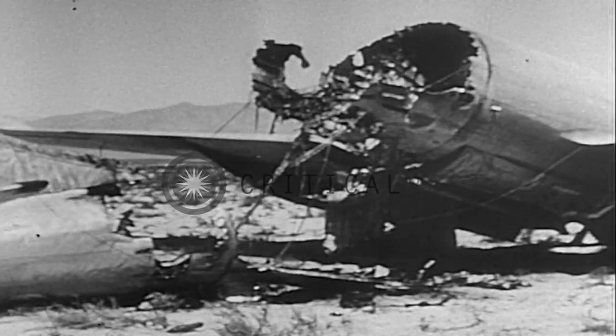With the threat of atomic war hanging over the free world, the answers found here are of vital importance.